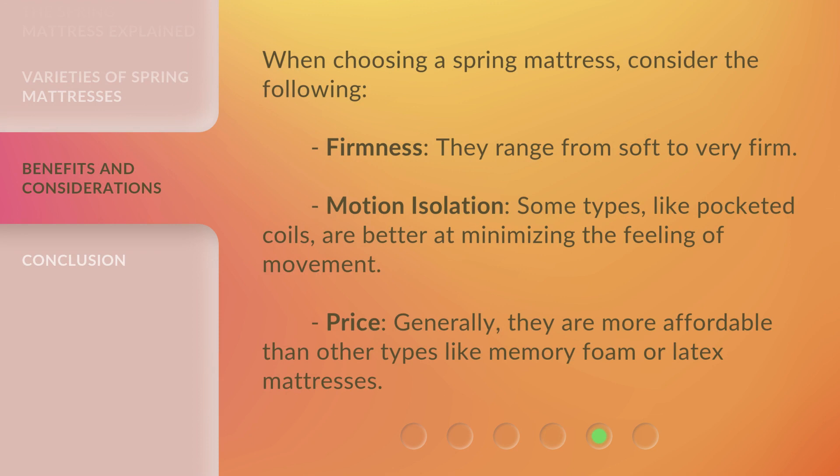When choosing a spring mattress, consider the following. Firmness — they range from soft to very firm. Motion isolation — some types, like pocketed coils, are better at minimizing the feeling of movement. Price — generally, they are more affordable than other types like memory foam or latex mattresses.